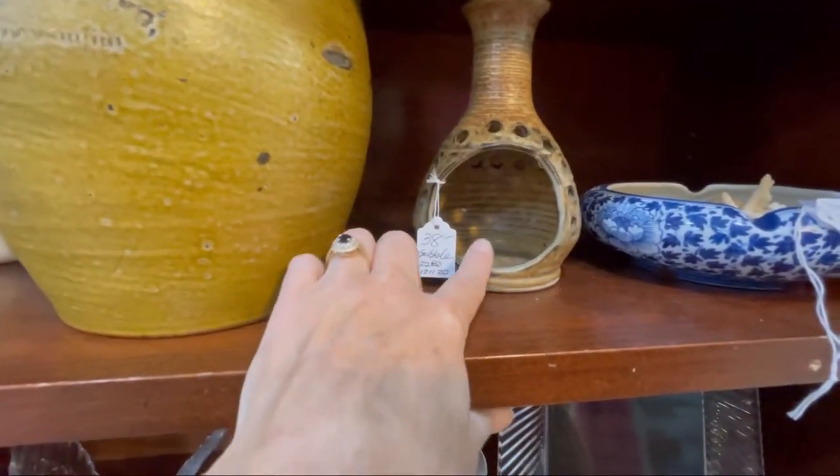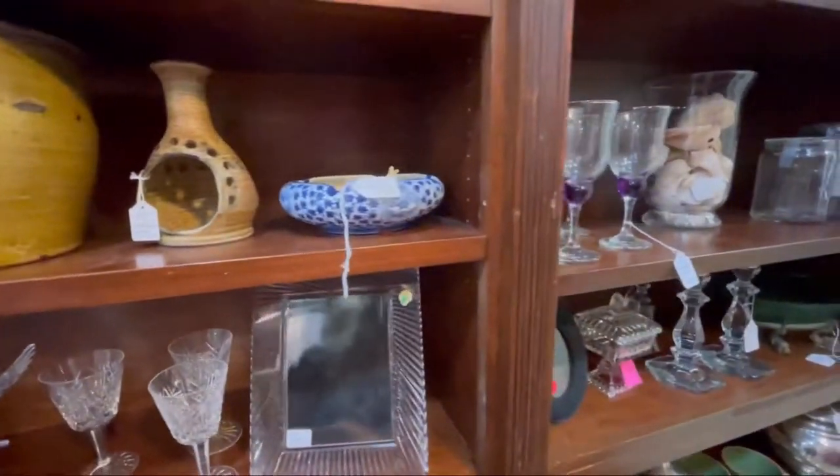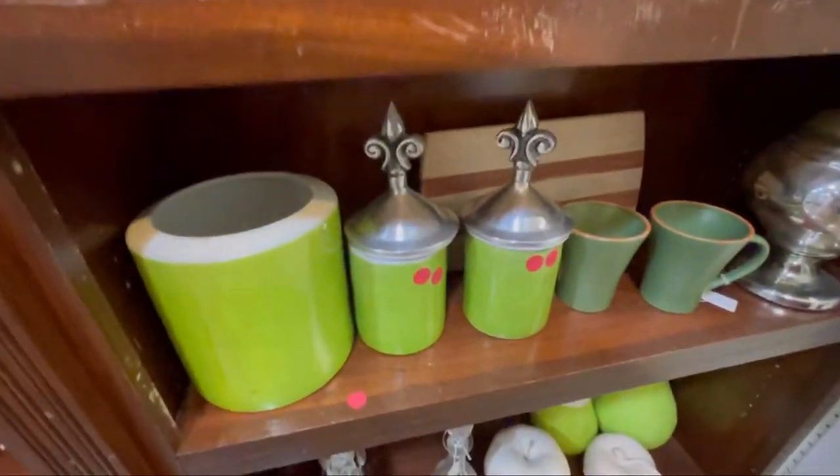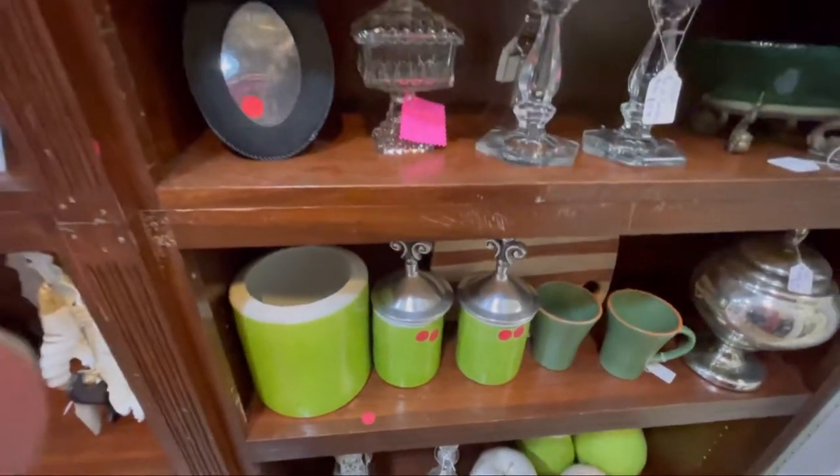This is cute — it's like a little chiminea. Aren't these fun? I don't think they're old, but they are cool.